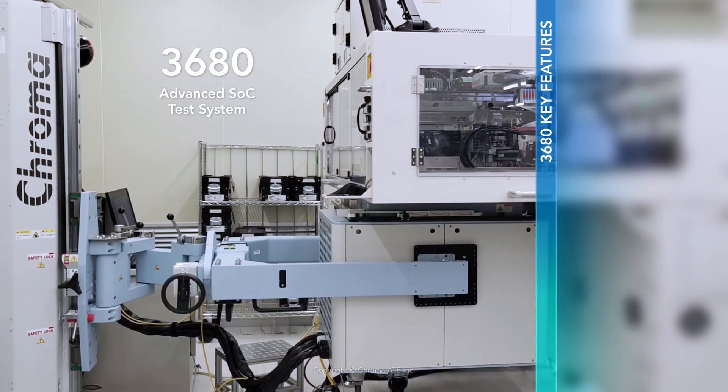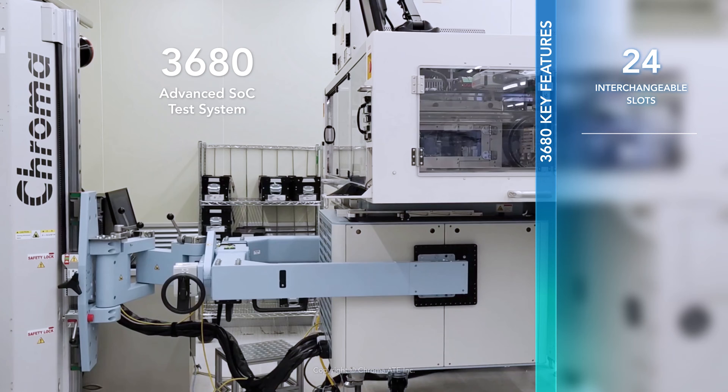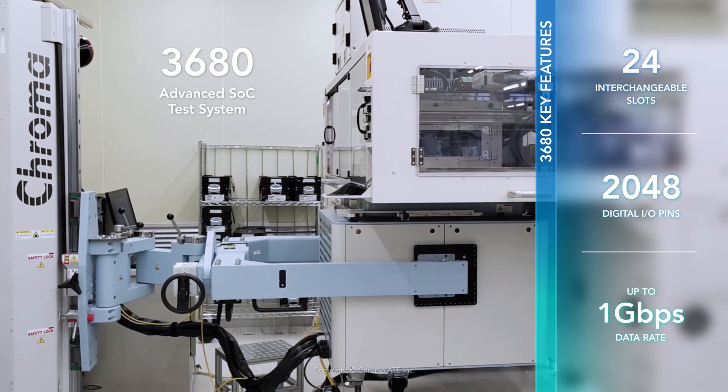By offering flexible configuration and wide coverage, Chroma's advanced SOC test system fulfills the ever-evolving needs of IC testing.